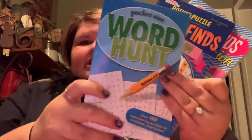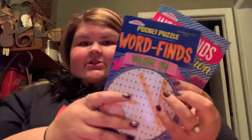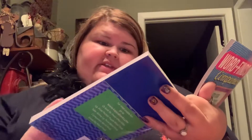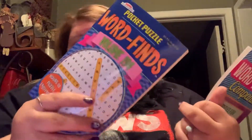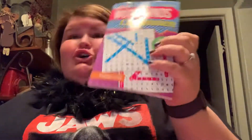The other things that I got are for work. I know you're thinking, Caitlin, why are you taking word searches to work? But just sometimes you got a word search. I got this pocket-sized word hunt, this word find volume 194, and then this one is the companion word search, volume 292.